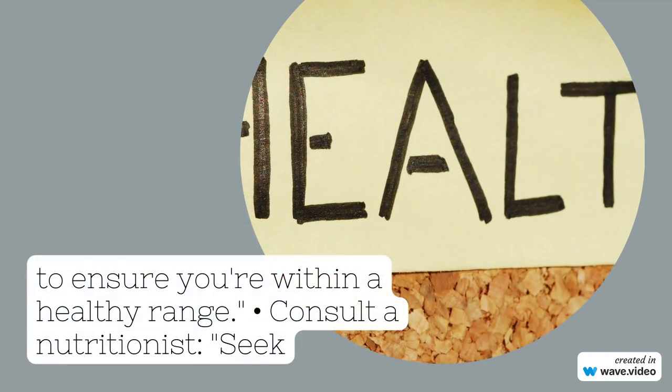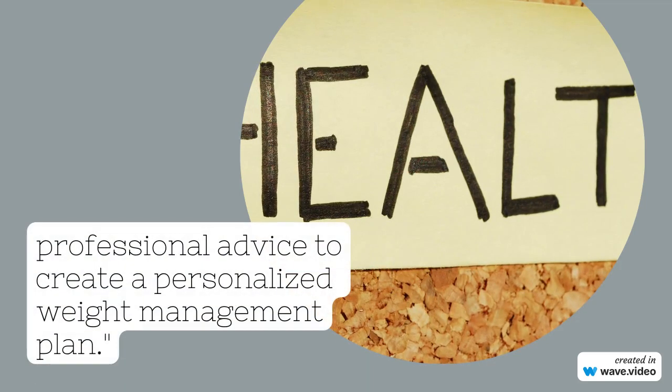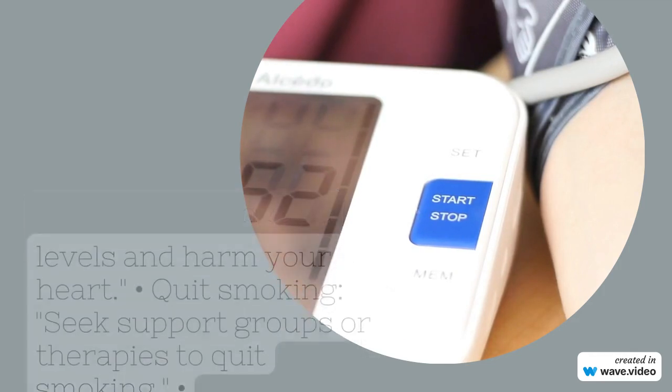Diet Changes: One of the most effective ways to lower LPA is through dietary changes. Eat more fiber-rich foods — fiber helps lower cholesterol levels. Opt for foods like oats, fruits, vegetables, and legumes.